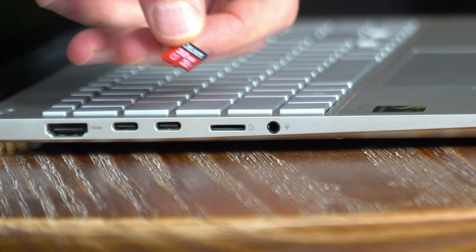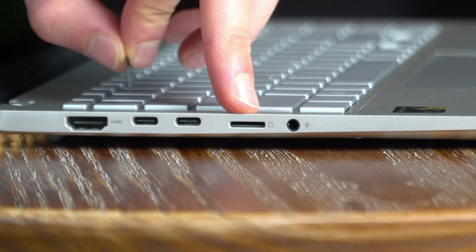There's also a microSD card reader and one audio jack. You get all the ports you need to connect all of your different devices.